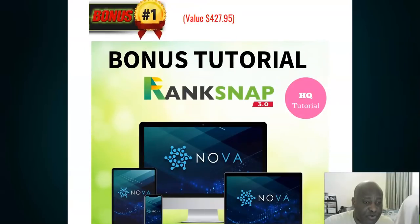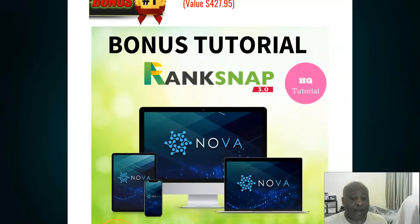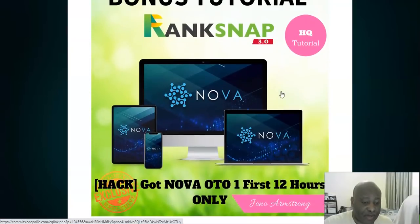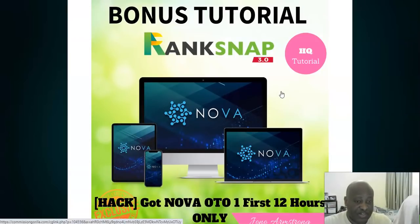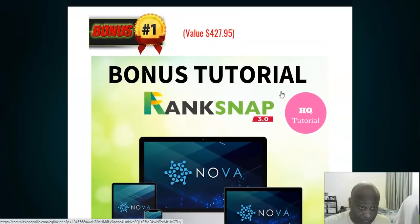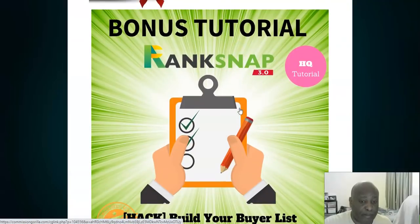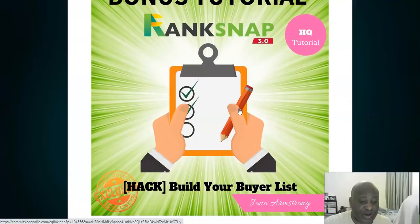My bonuses come from my mentor, Joel Armstrong, the seven-figure affiliate marketer — he's giving me some bonuses to support this launch. The first one is a software called Nova, one of his high-selling software products released not too long ago. This is available if you pick up the offer in the first two hours only — it's valued at around $427.